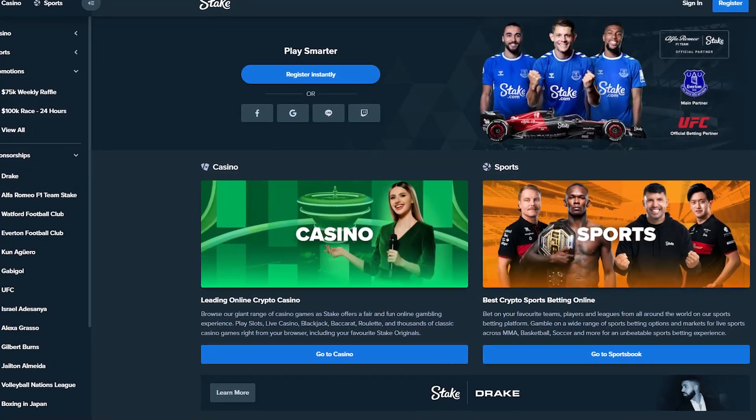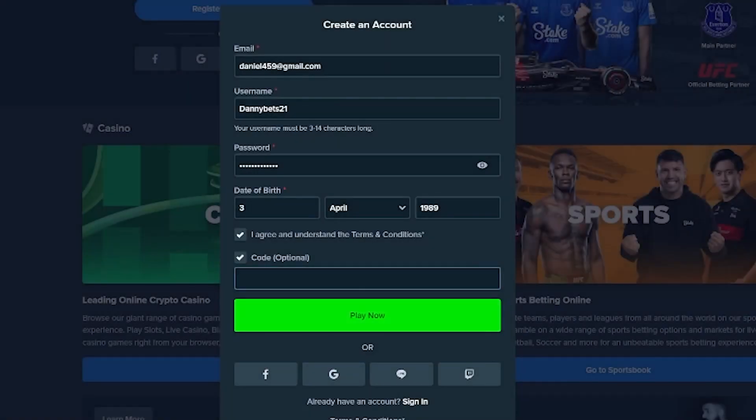First, go to Stake.com, then click on register and put in all the sign up information. There's a field there called promotional code. Just make sure you put in the code LUXURY and it will automatically be activated once your account is created.